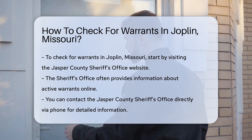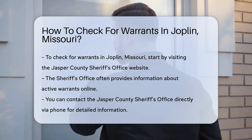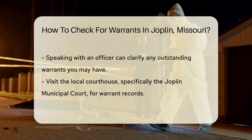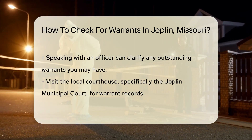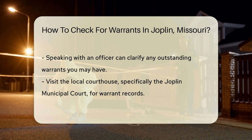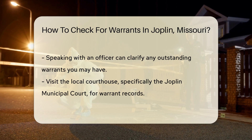You can also contact the Jasper County Sheriff's Office directly. Their phone number is available on their official website. Speaking with an officer can give you detailed information about any outstanding warrants. Another effective method is to visit the local courthouse. The Joplin Municipal Court can provide records related to warrants. You may need to fill out a request form to access specific information.